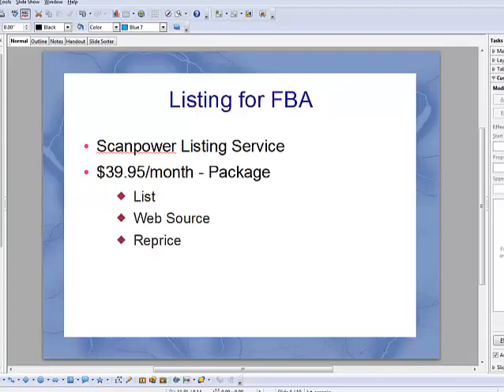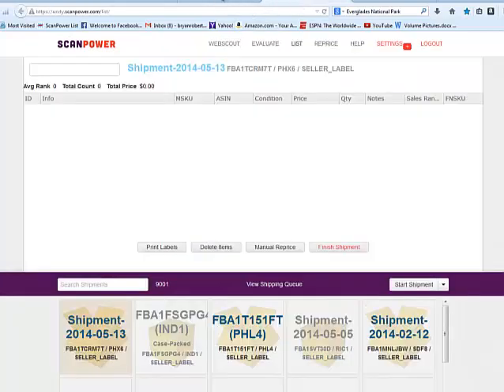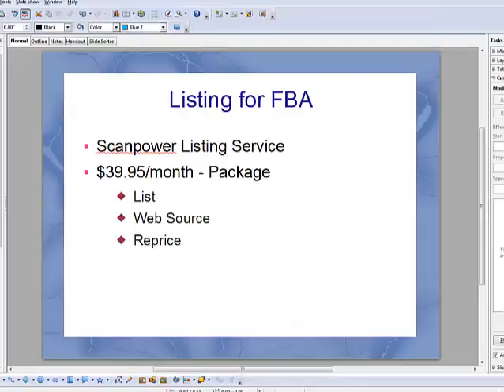Now I utilize ScanPower as a listing service. ScanPower.com is a third-party company that offers a listing service — software for you to be able to list your items on Amazon quickly in a customizable format. Pricing will vary depending on what you want. We do the ScanPower listing package which comes with unlimited listing, unlimited web source, and unlimited repricing. There are some other packages and services that they offer that you should check out. Excellent company.